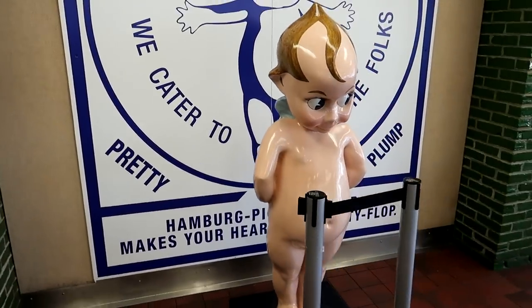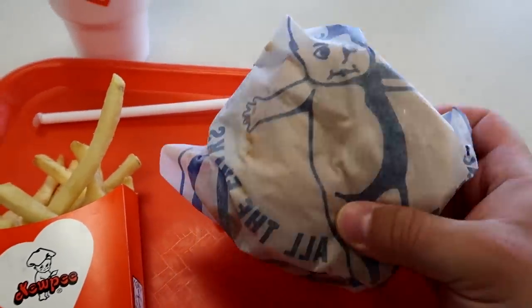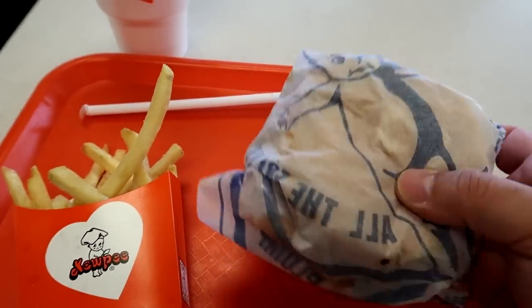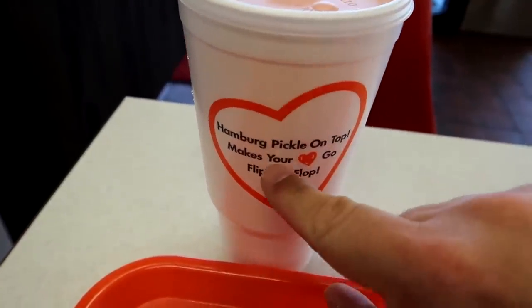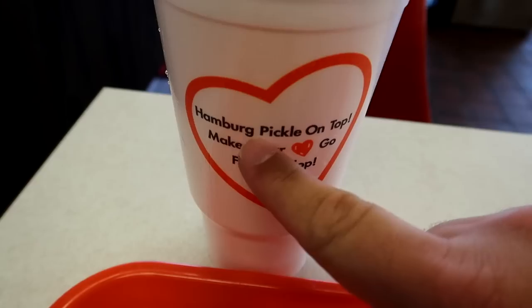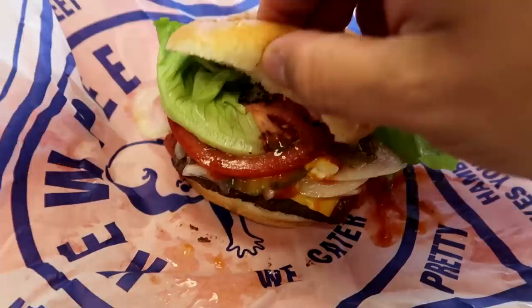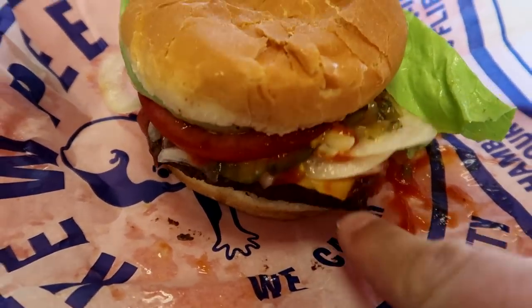Everything about this is very, very strange. Here is my lunch — I got a cheeseburger. There wasn't a lot on the menu, just cheeseburgers, hamburgers, a fish sandwich, and a grilled cheese sandwich. I've got the cheeseburger, some Kewpie fries, and an orange soda. 'Hamburger, pickle on top, makes your heart go flippity flop' — so funny! This is one of the rare places that says 'hamburg' instead of 'hamburgers.' I got the Kewpie burger with everything — tomato, relish, pickle, onion — and it looks like a square burger like Wendy's.